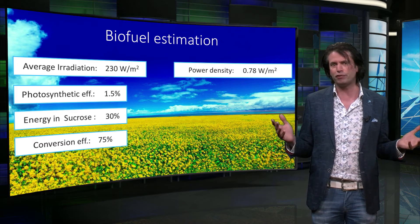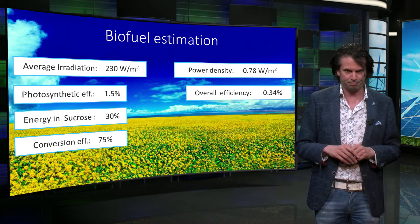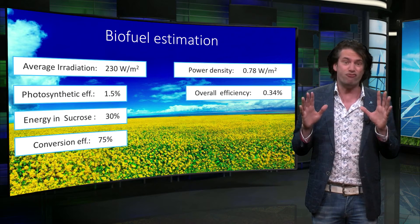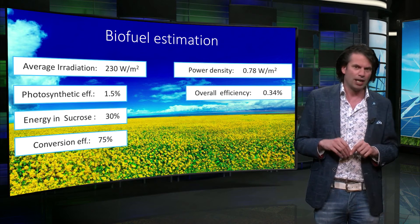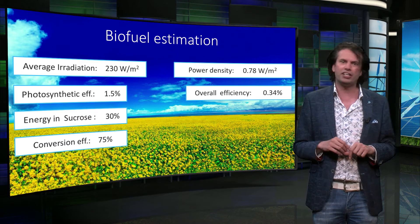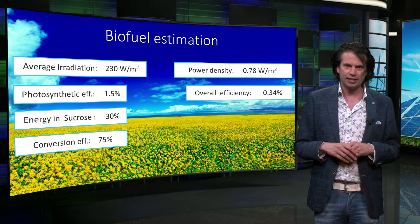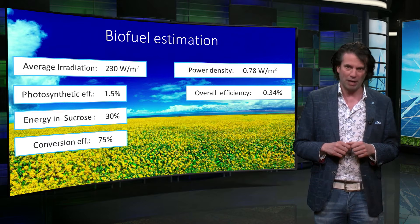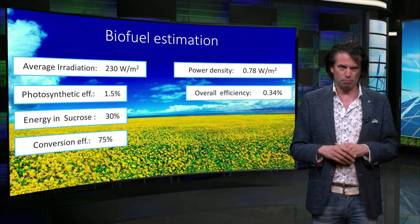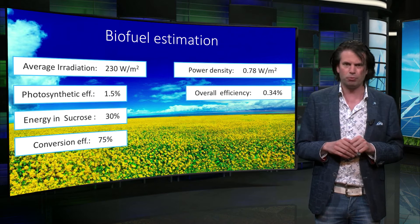The overall conversion efficiency from light to bioethanol is 0.34%. I would like to emphasize that these numbers are based on very rough estimations. Nevertheless, these back-of-the-envelope calculations give an indication of the order of conversion efficiencies and power densities that can be obtained using biomass. Later in this course, we have an entire week dedicated to biomass, where we'll go into depth on the technology and its potential.